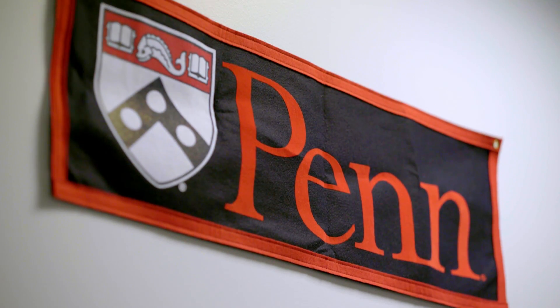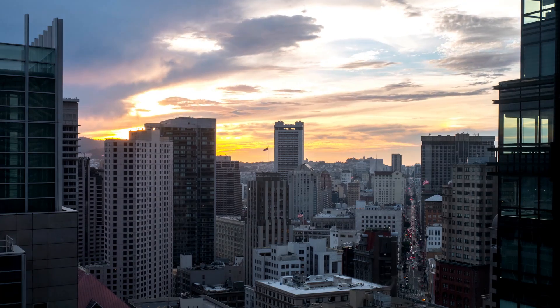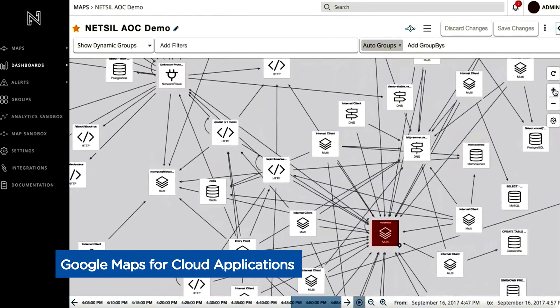We started this company back in 2014, licensed the technology from UPenn, and were backed by the National Science Foundation in Philadelphia. We then moved to the Bay Area where we got backing from top investors like Mayfield to continue on this journey. You can think of Netcell as like a Google Maps for cloud applications.